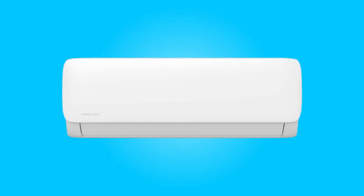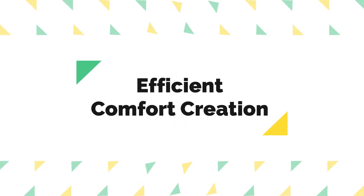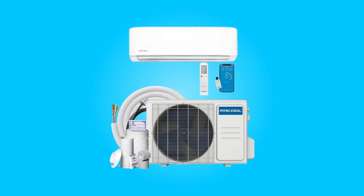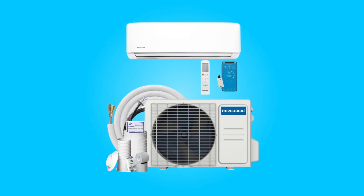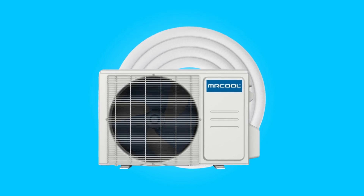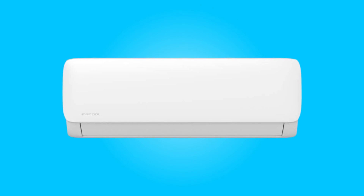What makes this product a smarter choice? Number 1: Efficient Comfort Creation. This system promises to deliver the ultimate comfort level with its versatile heating and cooling capabilities. The unit efficiently heats or cools spaces, ensuring a comfortable environment year-round.